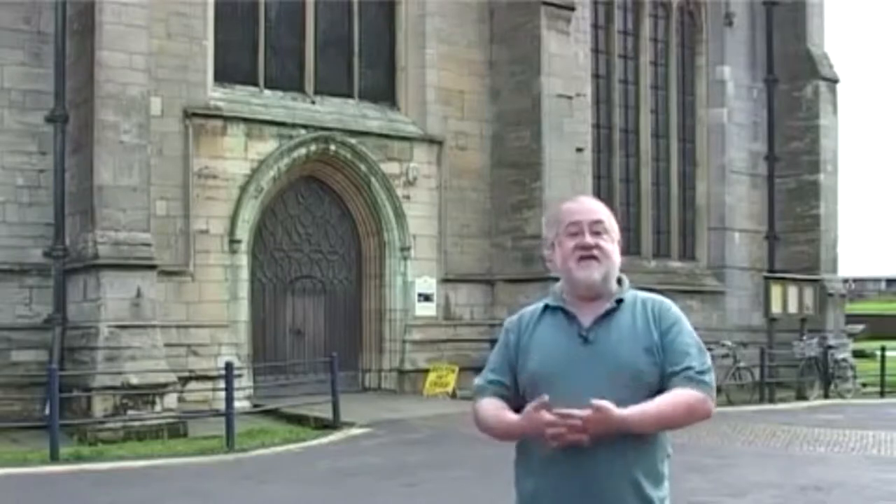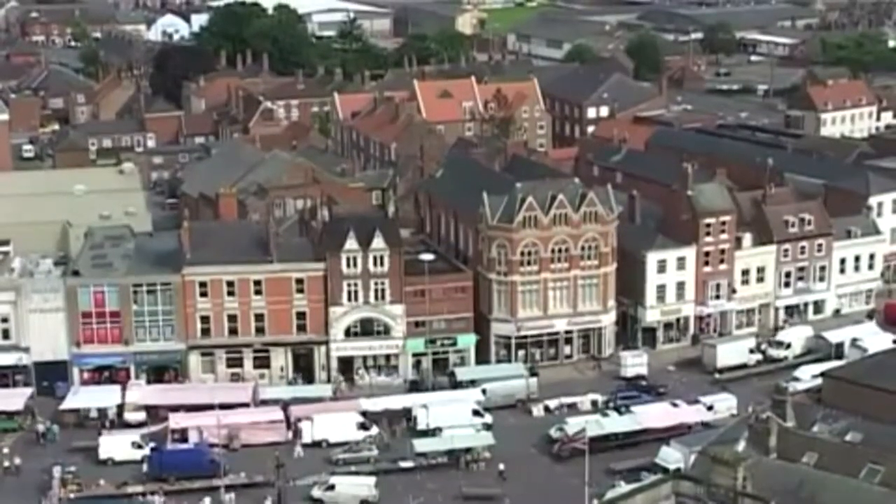This is St Botolph's Church in Boston, otherwise known as the Boston Stump, but locally just the Stump. This church is incredible. The tower took 70 years to build, from 1450 to 1520. It's 272 feet and 6 inches tall, making it the tallest church in England.